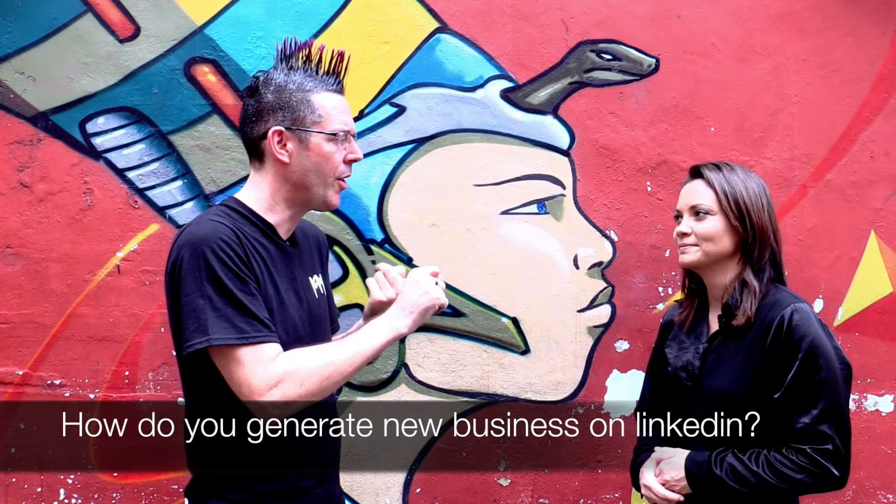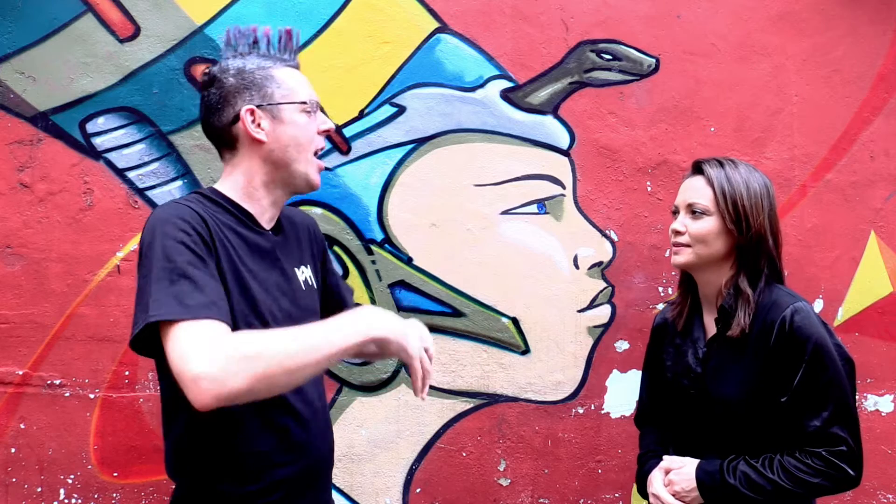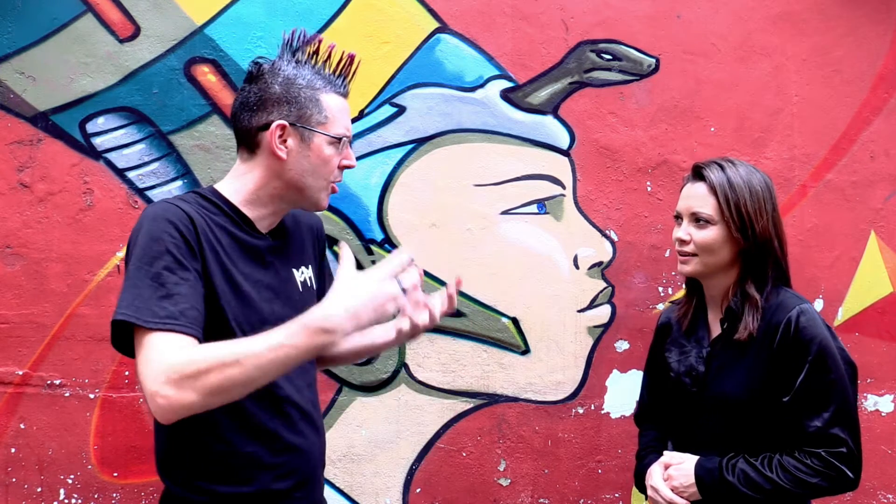You have to enhance your personal brand first. So when you send a message or you engage, someone comes to your profile and you have a good photograph, you have a good summary section, you have good content on there, you have blogging on there, and you have a good experience section that talks about your company.